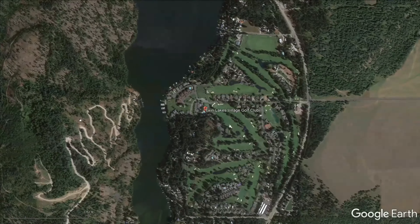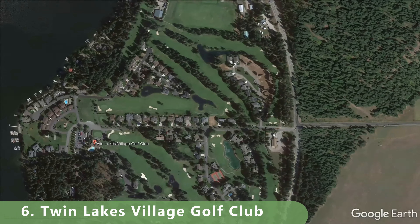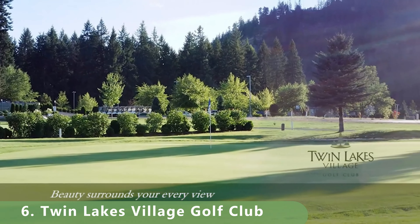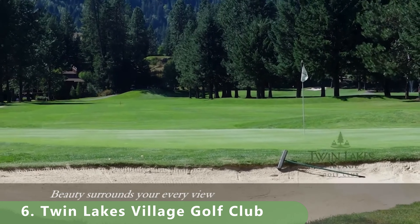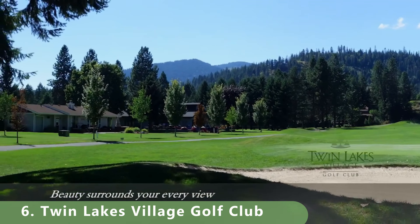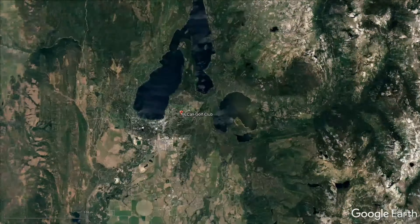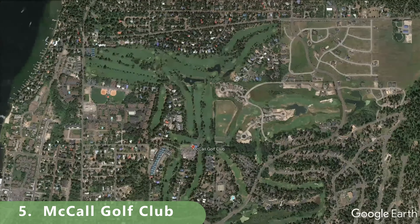It's important to know that we're going to be constantly updating these videos periodically. Zooming in now to number six on this list — it's a par 72 that stretches 6,614 yards with a slope of 124 and a rating of 71.8. It was built in 2000 and has everything you need to get started for some incredible golf.